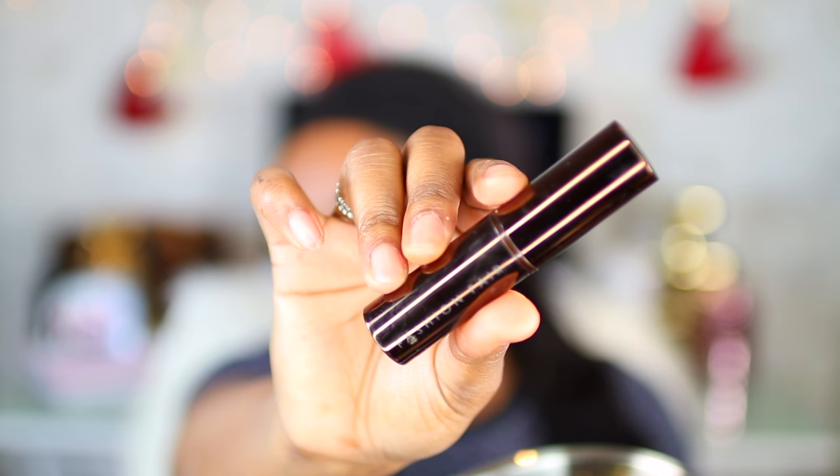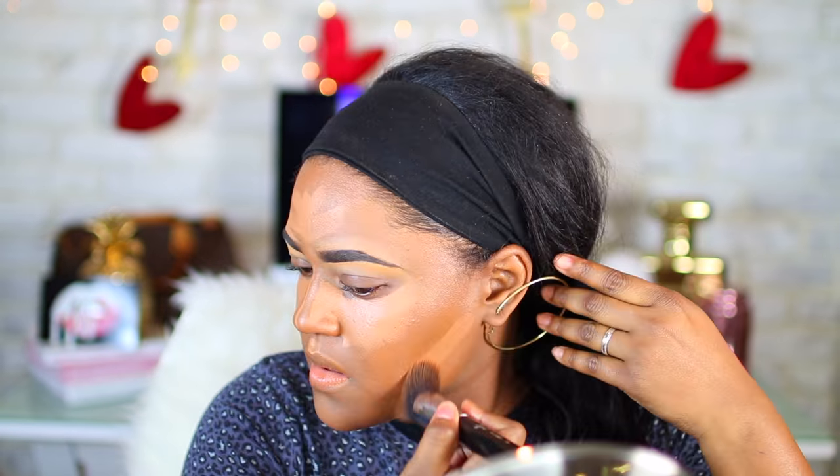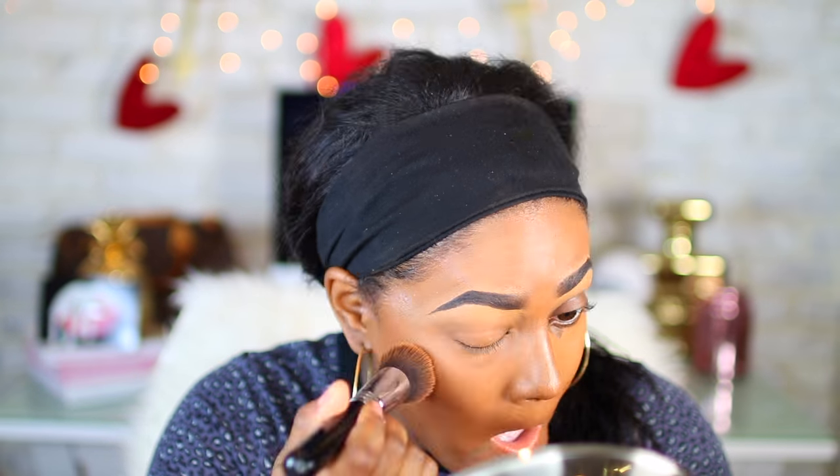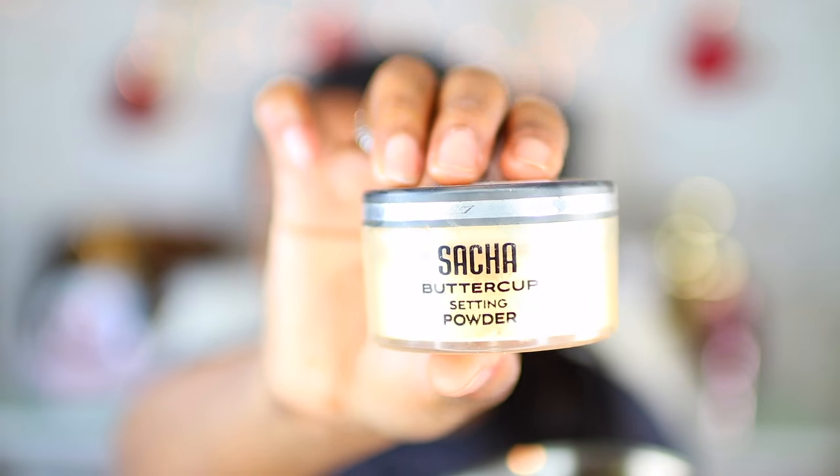For concealer, I'm using another foundation in a lighter shade — this is their stick foundation. I'm just going to apply this under my eyes and everywhere else that I would normally highlight, and I'm going to blend it out with an F80 brush as well. For my setting powder, I'm going to use the Sasha Buttercup powder.